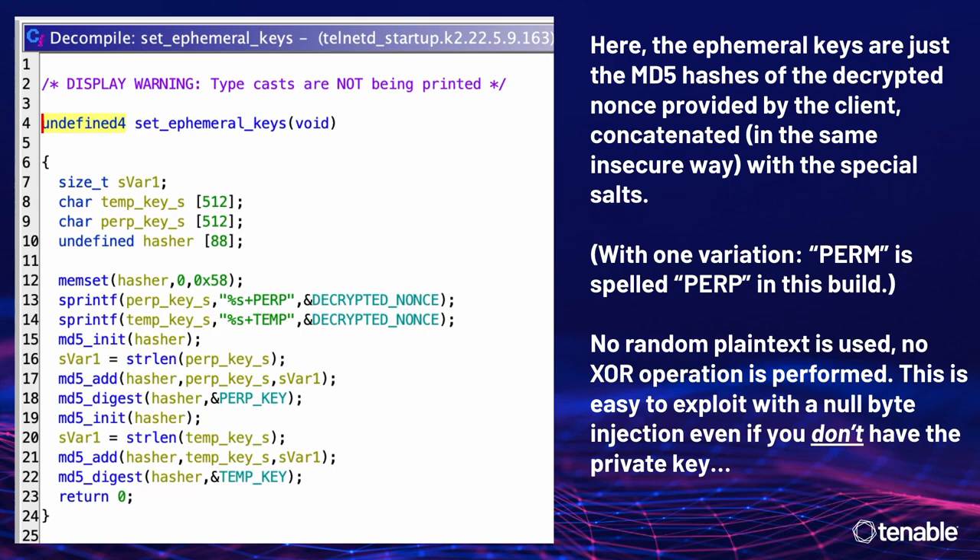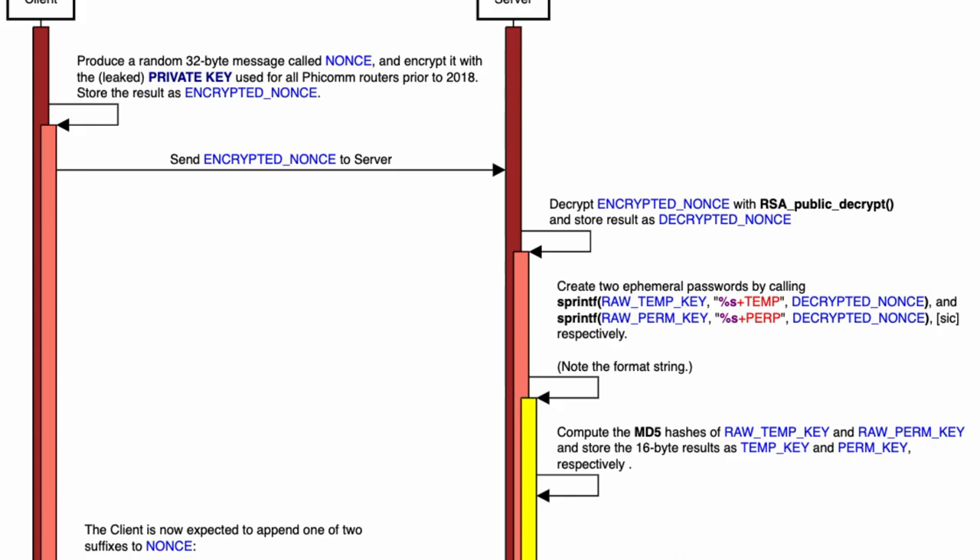RSA doesn't assume you're dealing with null-terminated strings — it encrypts binary data. So a very similar attack can be performed here. Of course, they also left the key under the mat in this version: both the private and public RSA key are just baked right into the binary, and they don't even use the private key — someone sort of forgot. It's right there in the name: private key. I did this the hard way anyway — sometimes you want the satisfying chess game, not just the win from a blunder.